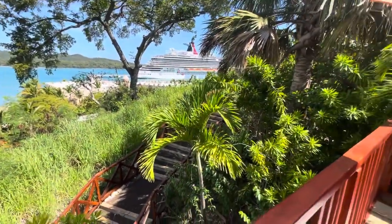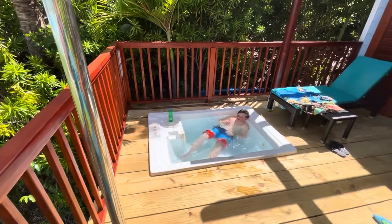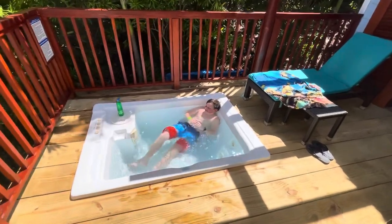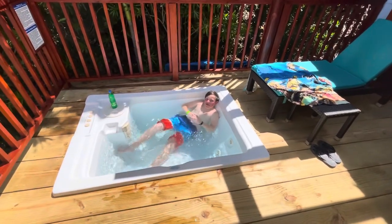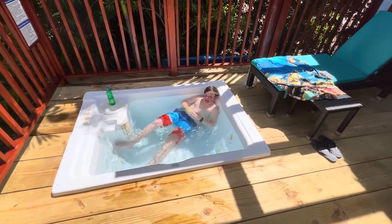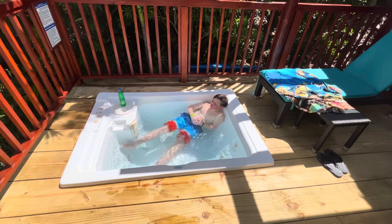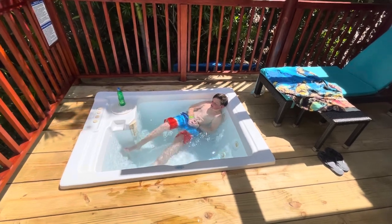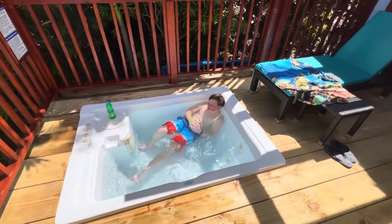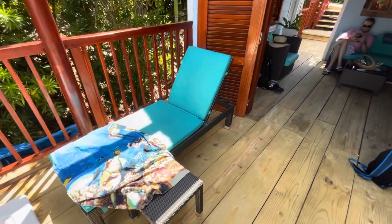I'll pan around to show you one of the coolest features of the cabana — wait a minute, we've got a stowaway! Hey Taryn, how are you doing today? Pretty good — how's the water? Great! So we do have a little whirlpool for guests to use. These cabanas work for up to eight guests, so it looks like you could probably fit two people comfortably, three if you really want to squeeze tight.